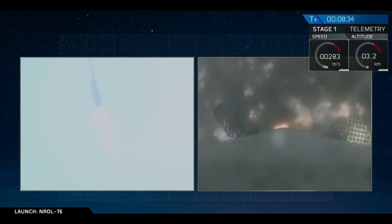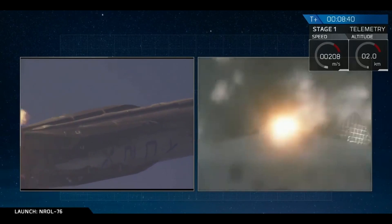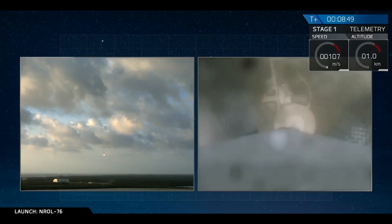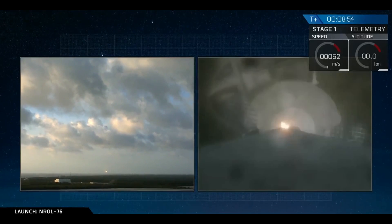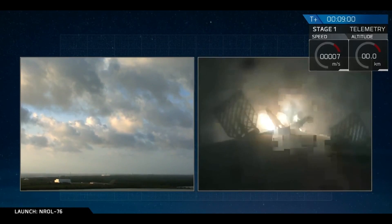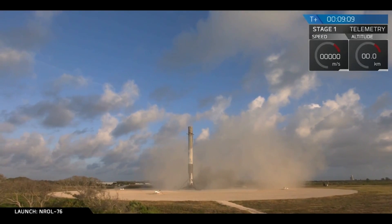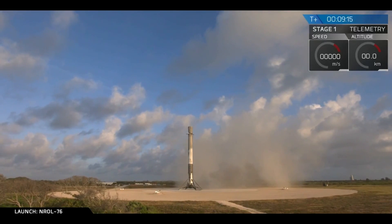Landing burn startup, and landing burn has ignition. We'll see the landing legs deploy in a few seconds. And we have a touchdown! First stage has landed back at landing zone one. It's another good day for us at SpaceX — it's a beautiful sight to see. That is the fourth landing of a Falcon 9 at landing zone one.